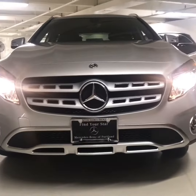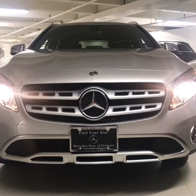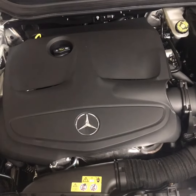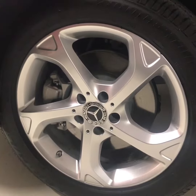It comes with the standard GLA grille with the Mercedes-Benz emblem, and underneath the hood it has the 208 horsepower engine created by a 2-liter inline 4-cylinder with a turbocharger, and 18-inch 5-spoke rims.